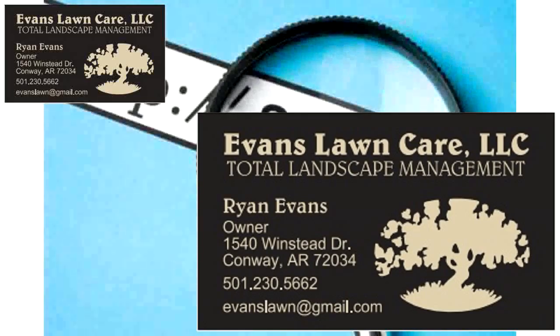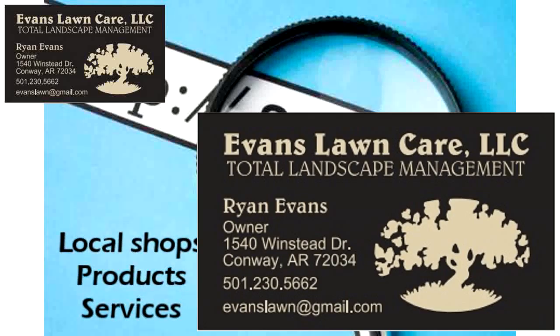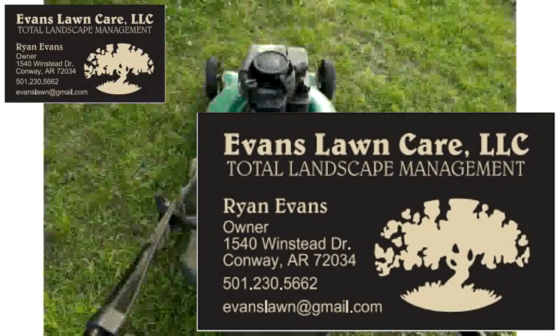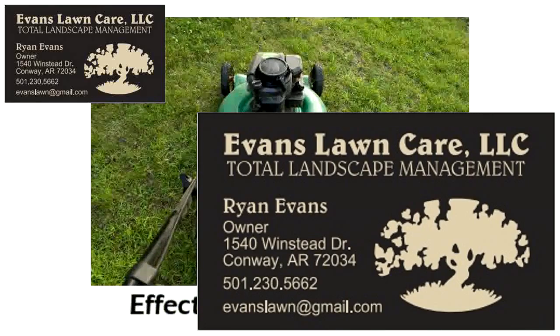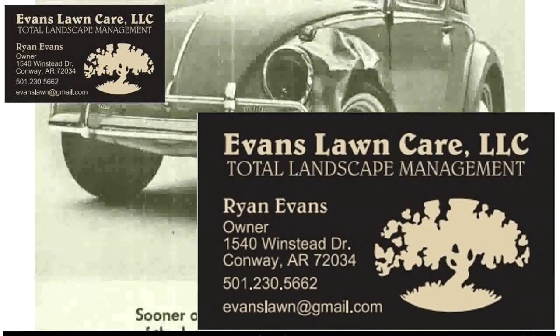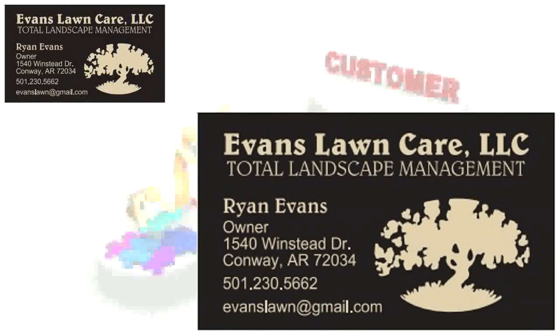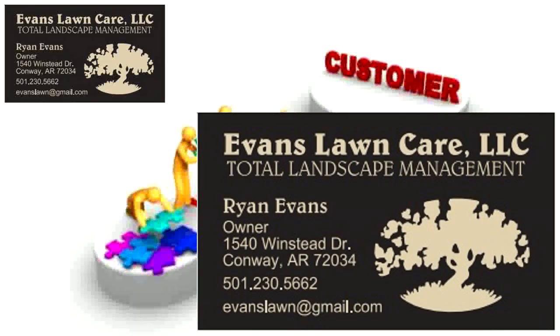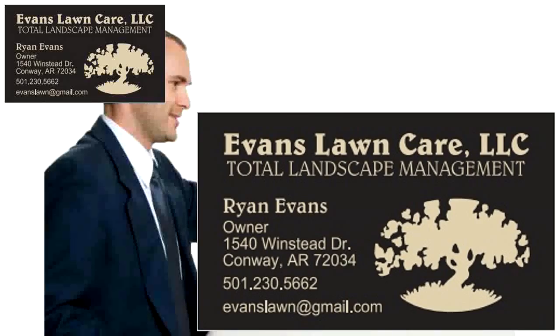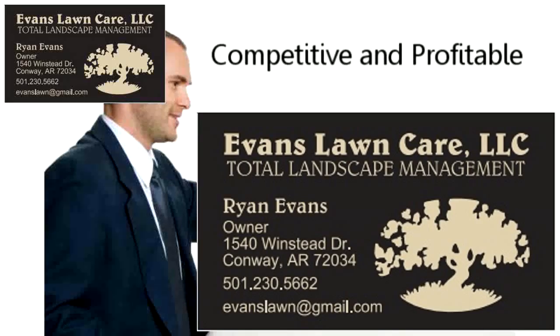Every day people in our area use the internet to find the local shops, products, and services they need, including landscapers. And if you don't have an effective online presence, you're missing out on their business. The days are gone when traditional advertising, like print ads and yellow page listings, were enough to keep new customers coming in and old ones coming back. In today's world, your business must be using the internet to reach more customers and clients, and to stay competitive and profitable.